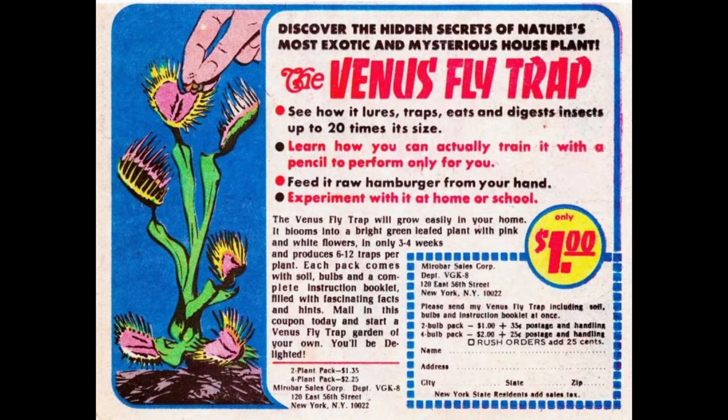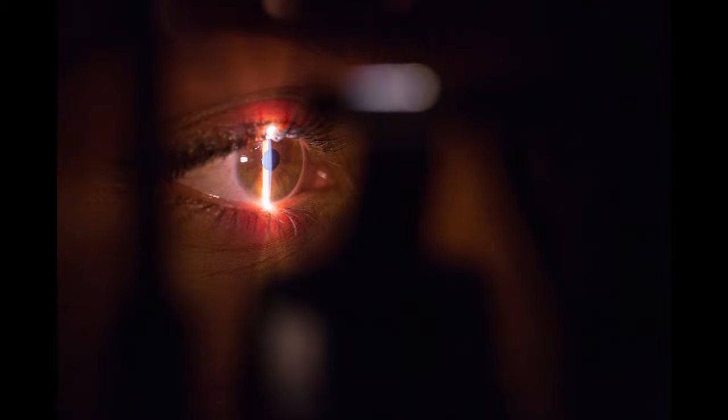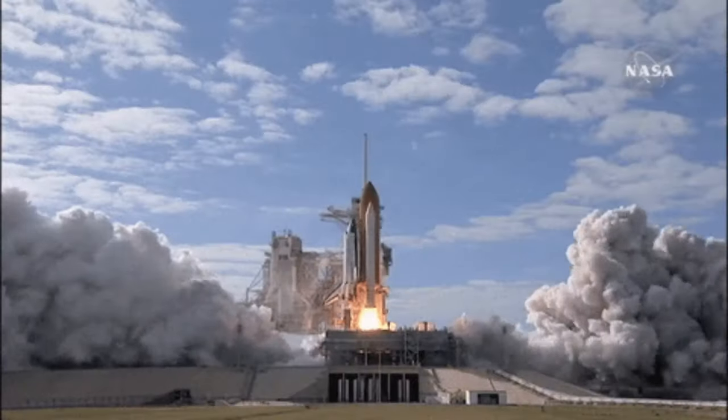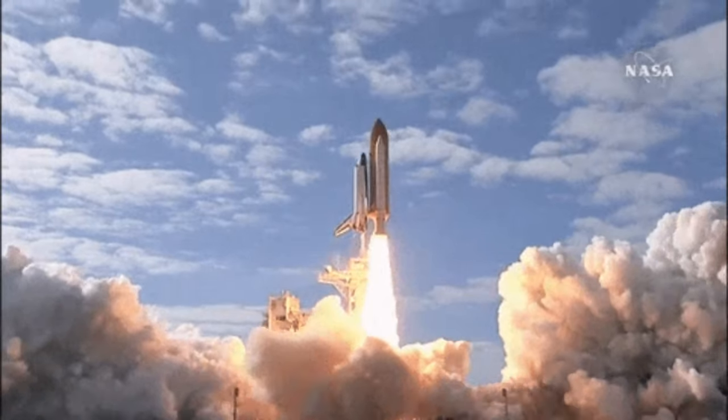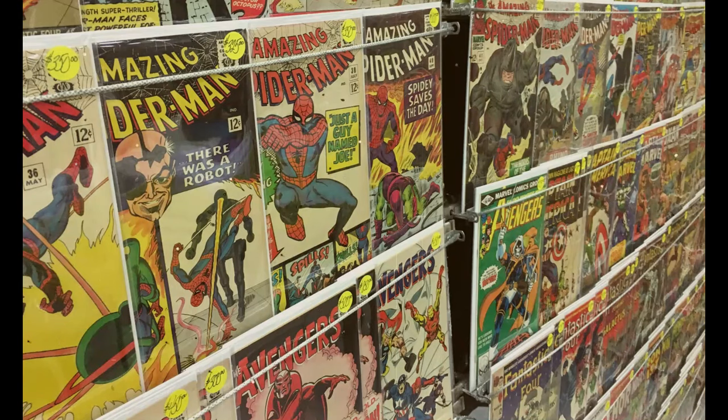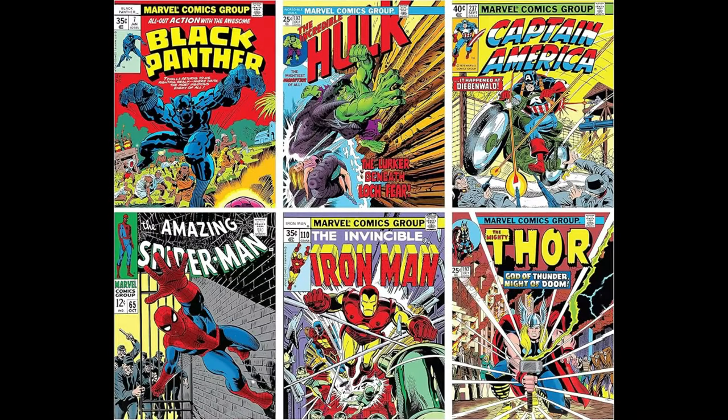Look very closely at this ad though. Its success can be attributed to one thing — actually, it's not even a word. See if you can spot it. What you're looking for isn't even in the ad copy, which is very dialed in. But what helped that copy succeed was the sequence of characters found in the advertiser's address. If you look closely, that would be it: Department VGK8. This was an old keying technique for print advertisers, and it wasn't exclusive to comic books. I'm not sure which comic book title this specific ad appeared in, but the title's initials were clearly VGK and the specific issue the ad appeared in was number 8.